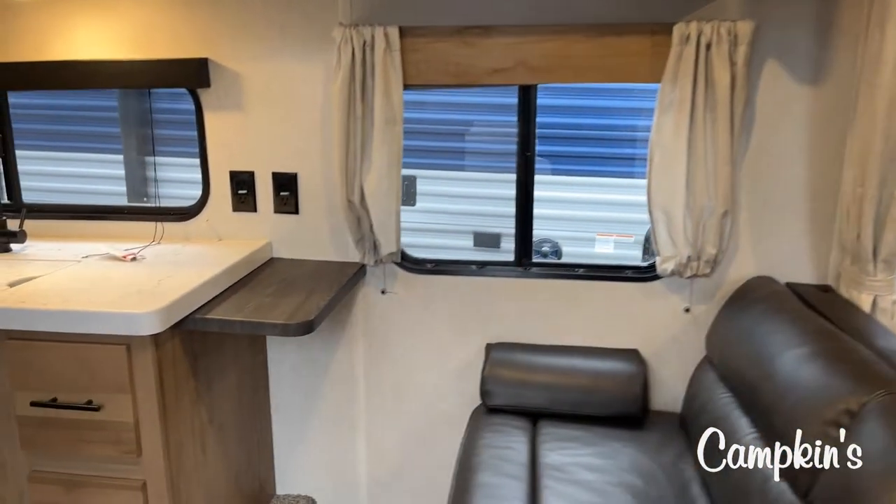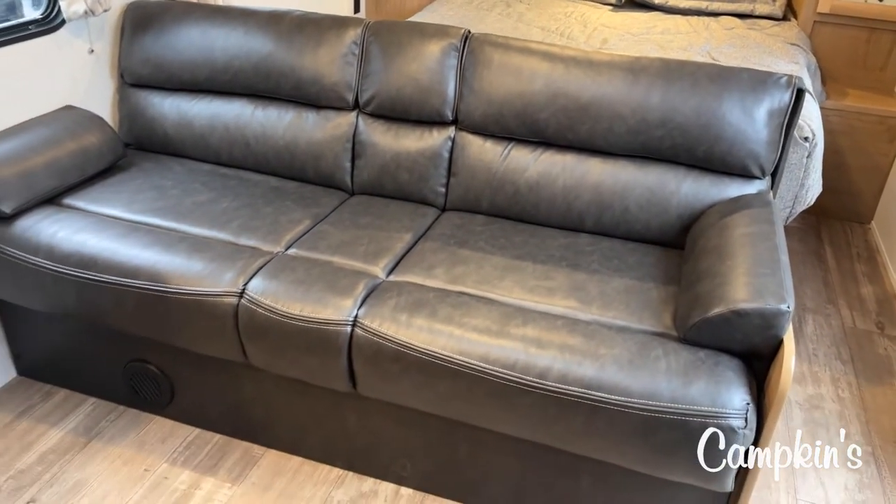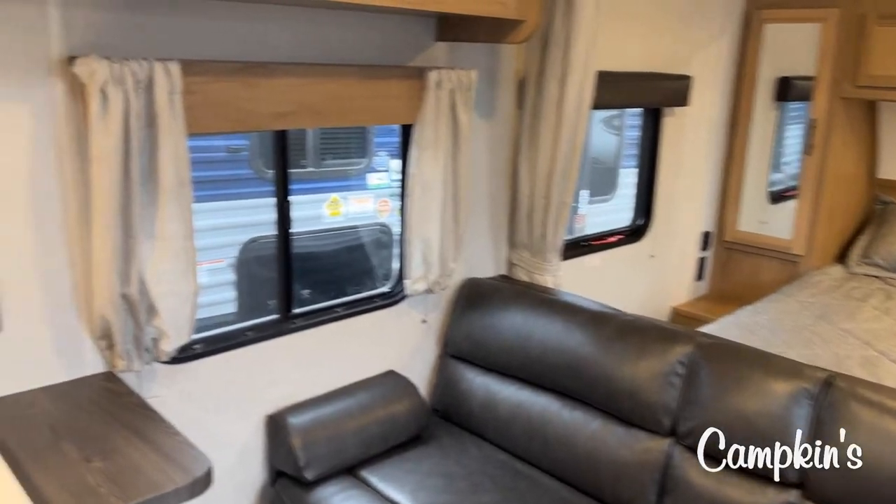Now, when we take a look at the couch, this is very comfortable. It gives you extra space if you do have someone visiting, and this does go down into a bed for an extra visitor — even a grandchild or two.